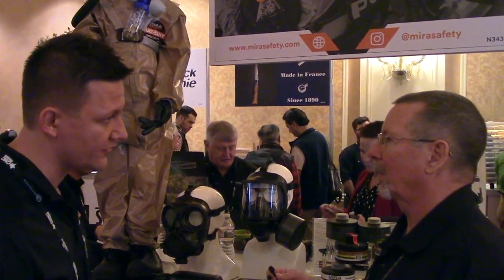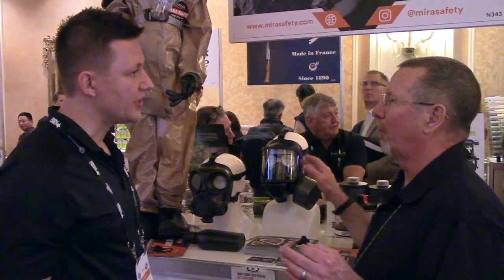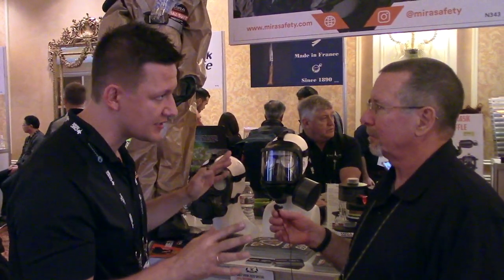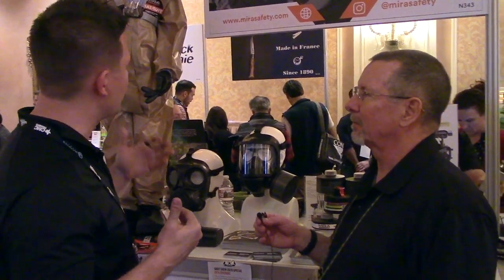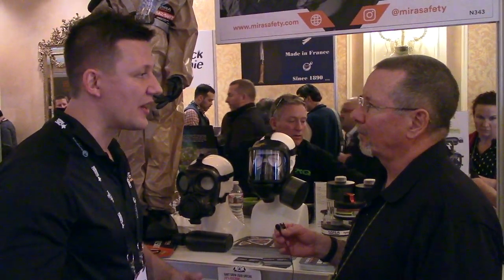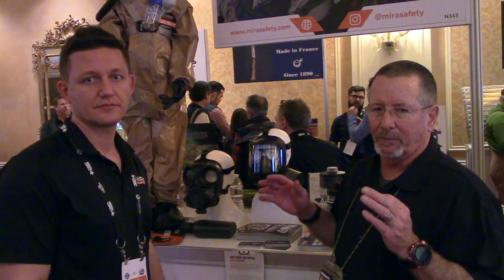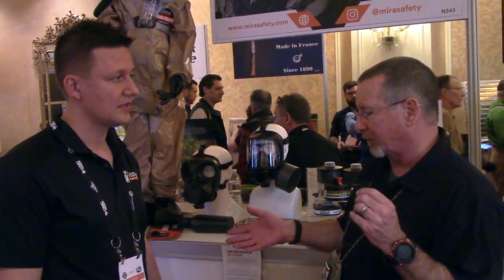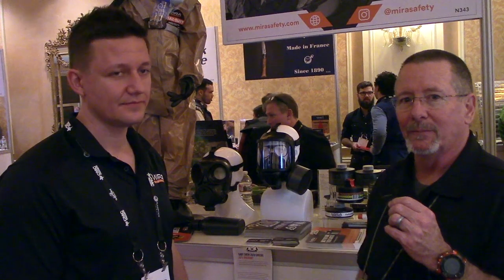These masks are 100% available on the civilian market with no special permits required. Everything MIRA makes available to military and law enforcement they also make available to civilians — civil defense preparedness is very important to them. Their competitors aren't always making these products readily available to civilians. If you're looking to be truly prepared for emergencies, check out mirasafety.com. Thanks for watching Survival on Purpose coverage of the 2020 Shot Show — remember, survival is not an accident, so be prepared.